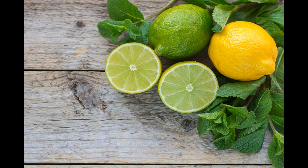By following these storage guidelines, you can extend the shelf life of your lemons and ensure that they remain fresh and ready to use in your culinary endeavors. While lemons are a versatile and healthy fruit, there are some cautions and considerations to keep in mind when consuming or using them.